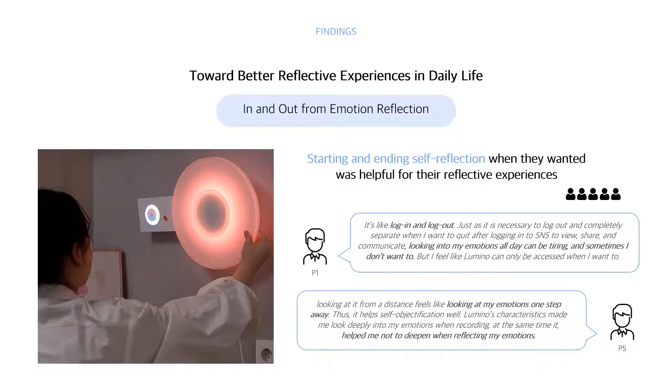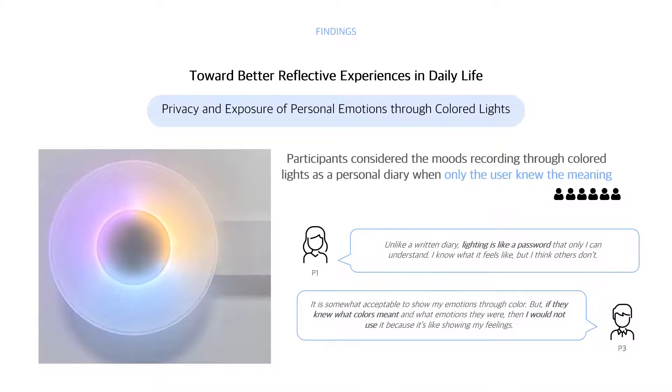There are two major findings. First, towards better reflective experiences in daily life: starting and ending self-reflection when they wanted was helpful for their reflective experience. P1 said that looking into his emotions all day can be tiring, but he could only reflect when he wanted through Lumino, like logging in and logging out. Regarding privacy, participants considered mood recording through colored light as a personal diary — all six mentioned it was okay to show their mood publicly because the lighting is like a password, but they were reluctant to expose it if others knew the color's meaning.